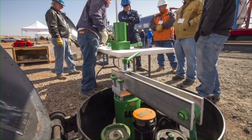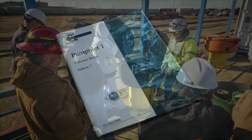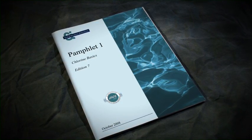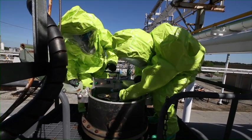Before any attempt is made to find and correct leaks, personnel must be fully trained in the proper use of the tools and devices of this kit. This training must also include a knowledge of chlorine and its properties, the proper respiratory protection to use, and the proper protective clothing to use with chlorine.